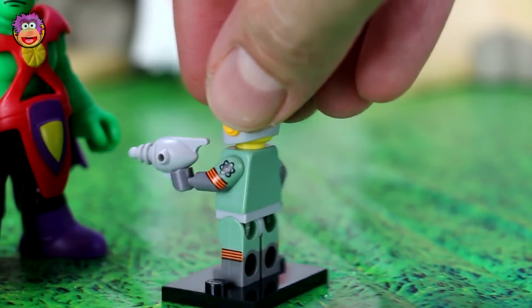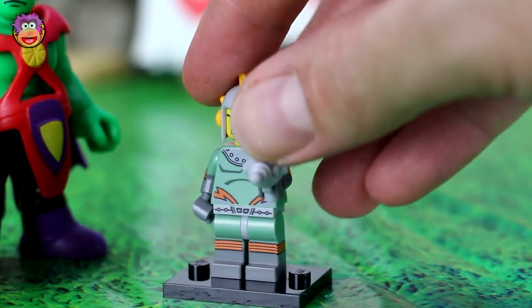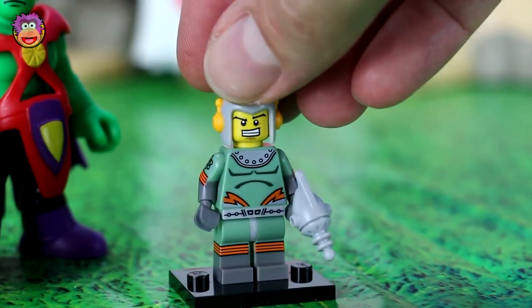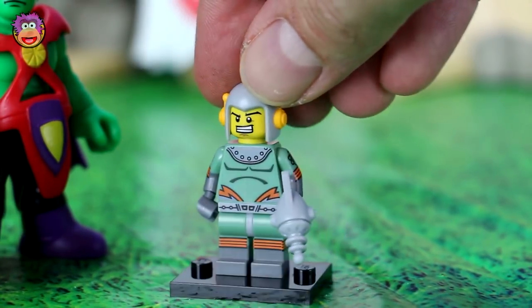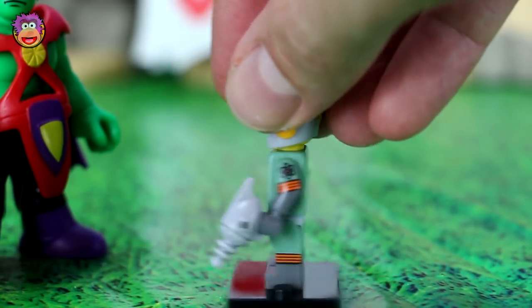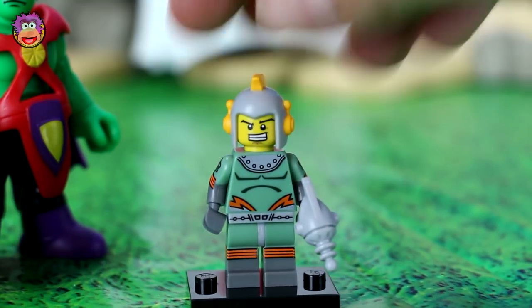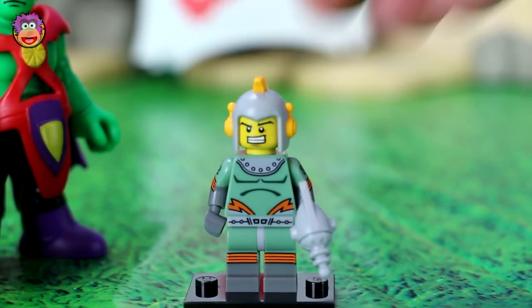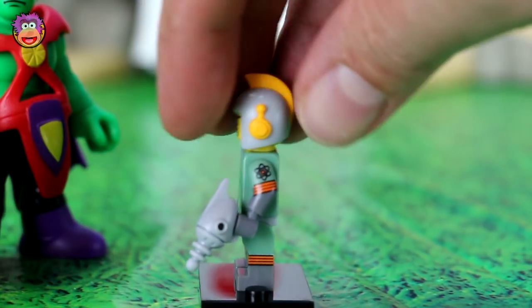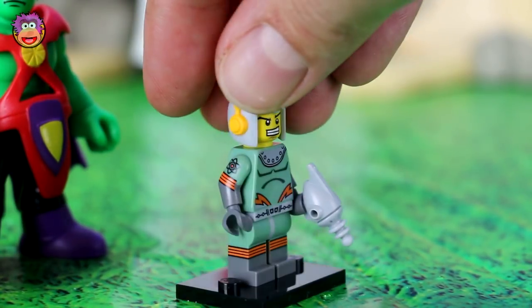They're probably my favorite set so far. I really like the 80s businessman, but I think this spaceman is now my new favorite. I'm still yet to find rocket boy though — he might beat this guy. He comes with a ray gun, a cool space helmet, and an awesome astronaut suit. He's awesome.